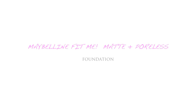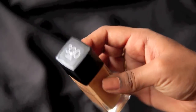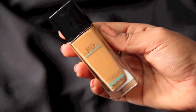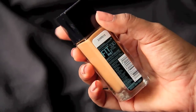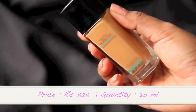Hi guys, today we are reviewing the Maybelline Fit Me Matte Poreless Foundation. The one I have is in the shade 330, called Caramel Toffee. I was really excited to try this product because finally Maybelline came out with something that goes for dark skin care.